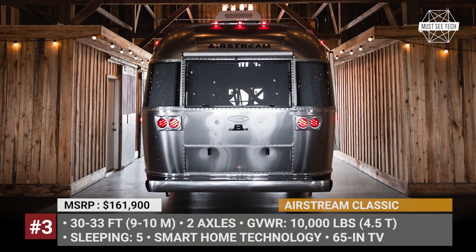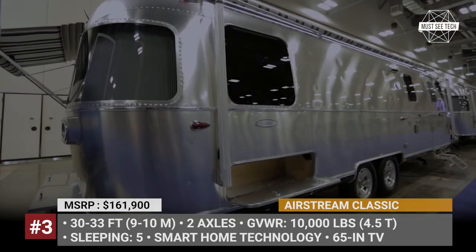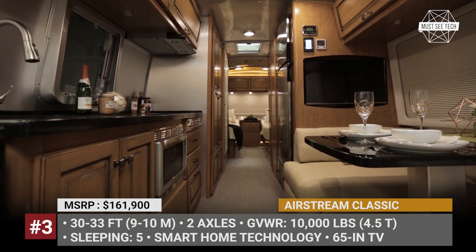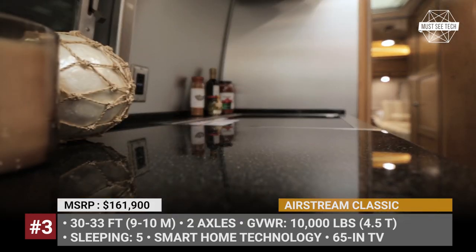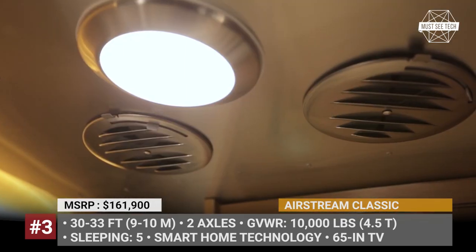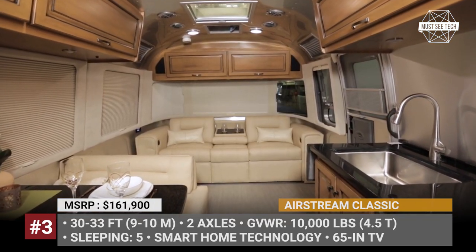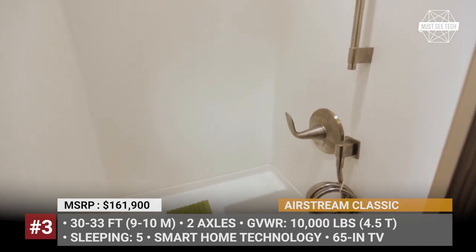Airstream Classic. Before the modern era of gigantic fifth wheels, the undisputed gold standard of trailer luxury was set by the Airstream caravans, which still keep the design dating back to the 1920s. Nowadays, the Classic line is positioned as the company's flagship and technological powerhouse. It rides on two axles with a length from 30 to 33 feet, offering four floor options and sleeping up to five people. It can be had with a traditional brown wood interior or a more contemporary design dominated by gray and white handcrafted cabinetry.